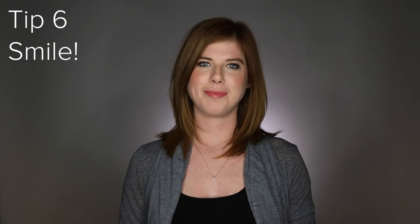Tip 6: Smile. This is what it looks and sounds like if you don't smile. This is what it looks and sounds like when you do smile. While it's pretty hard to smile while you talk, you can at least start and end each take with a smile, so you don't end up with a mean face thumbnail.